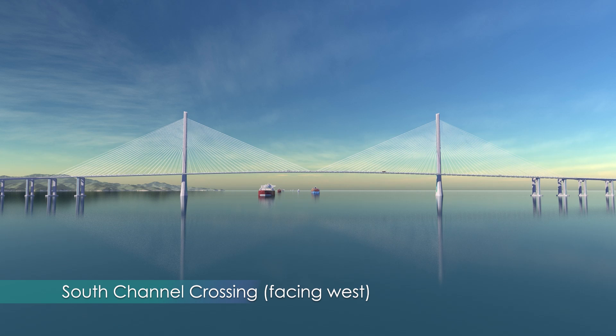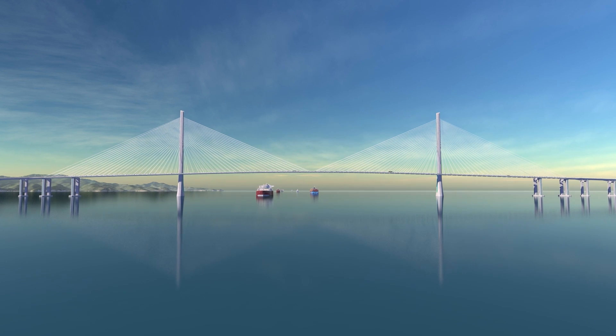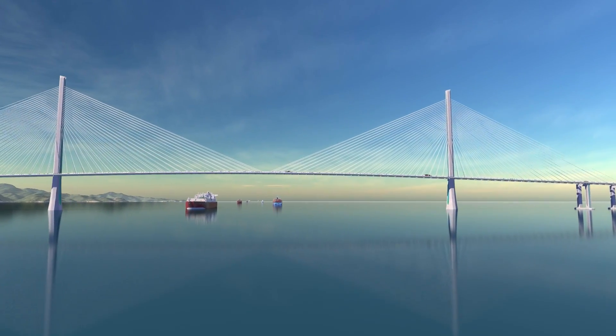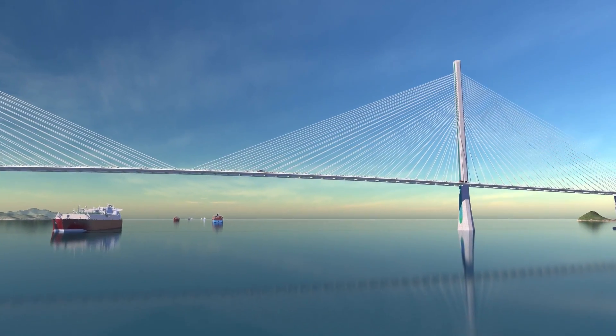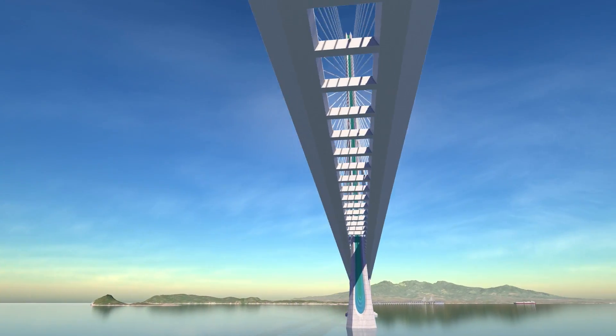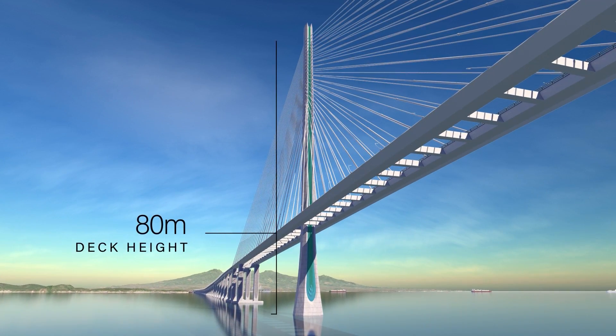The south channel crossing is one of the longest in the world with a clear main span of 900 meters, which allows the largest shipping and cruise vessels to pass underneath. The roadway structure changes from concrete box girders of the Marine Viaducts to lighter steel boxes tied together with cross struts. The road deck is 80 meters above the water, and the full tower height is among the tallest in the world at 335 meters.